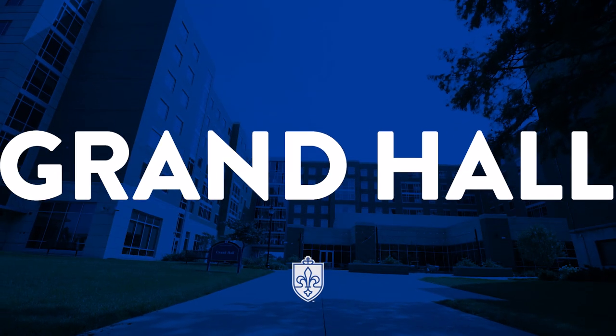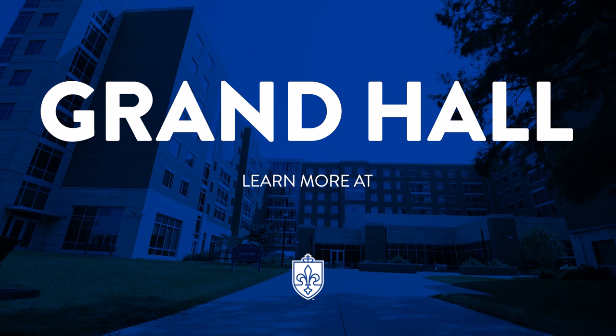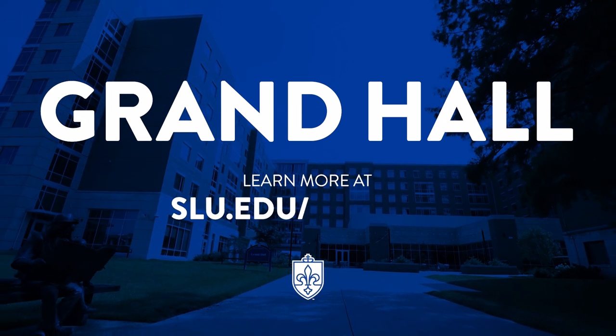We can't wait to welcome you to Grand Hall. Still have questions? Learn more at slu.edu/housing.